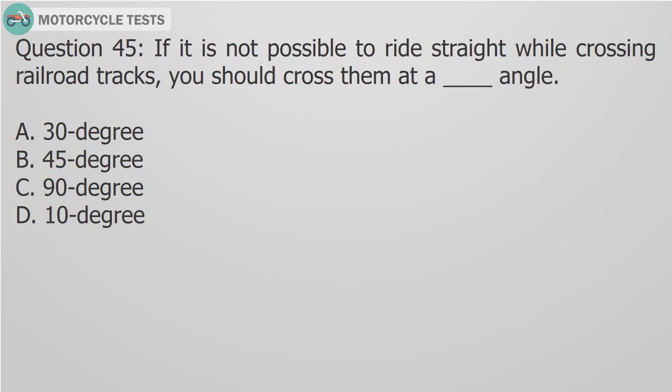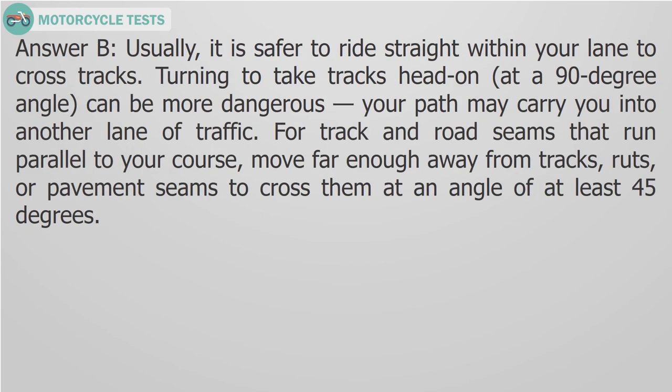Question 45: If it is not possible to ride straight while crossing railroad tracks, you should cross them at a blank angle. A. 30 degree, B. 45 degree, C. 90 degree, D. 10 degree. Answer B: Usually it is safer to ride straight within your lane to cross tracks. Turning to take tracks head-on at a 90-degree angle can be more dangerous as your path may carry you into another lane of traffic. For track and road seams that run parallel to your course, move far enough away from tracks, ruts, or pavement seams to cross them at an angle of at least 45 degrees.